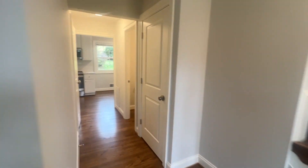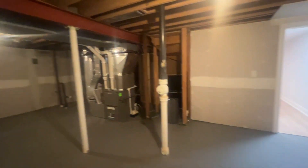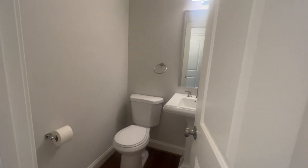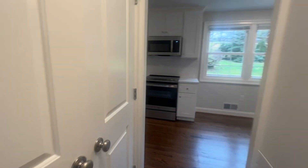We'll check out downstairs. Big storage space with the HVAC water heater. The rack area. Half bath. Coat closet.